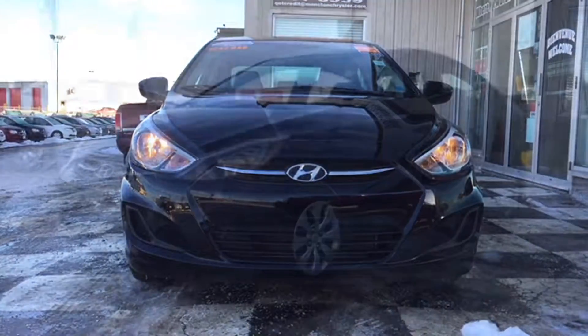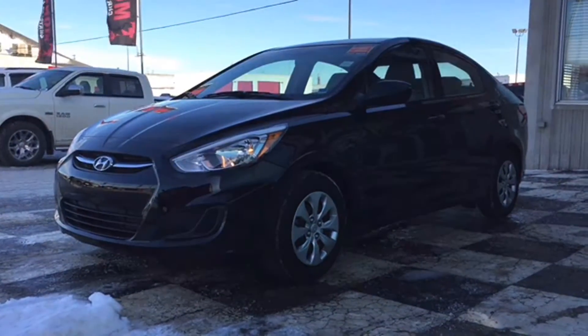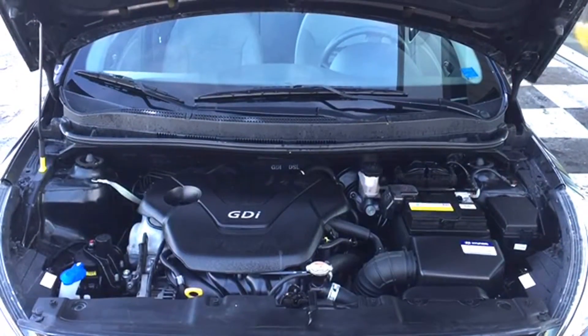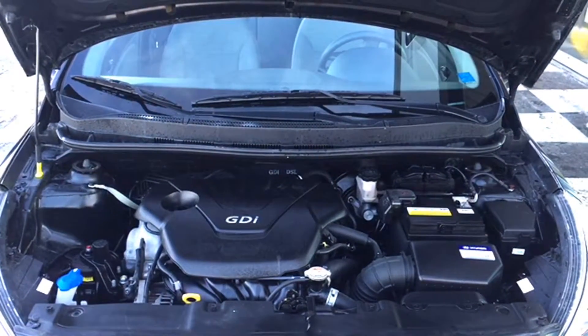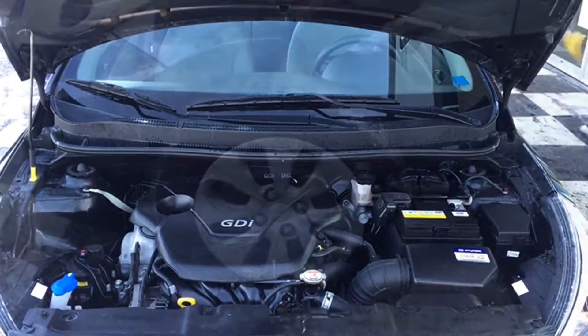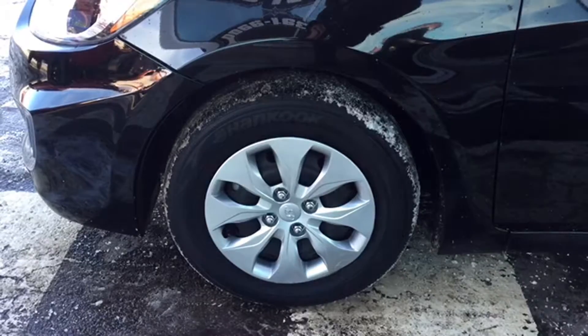You've got halogen headlamps as well as a black bumper with the black inserts. You've got the black and chrome grille with the Hyundai badge right in the middle. The Accent is powered by a 1.6-liter four-cylinder engine — it's a front-wheel drive vehicle that gives you about 137 horsepower. This whole package sits on top of 14-inch rims with all-season tires.